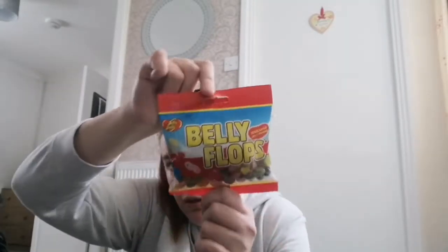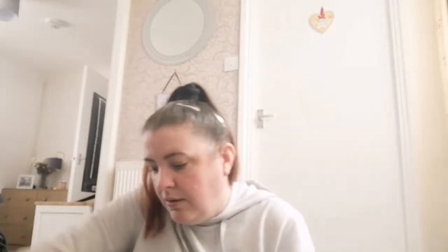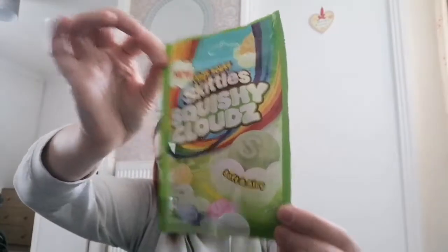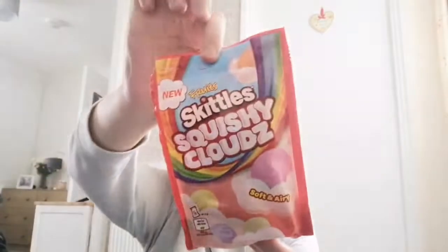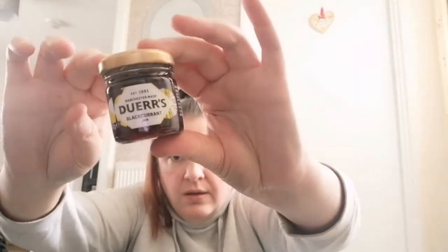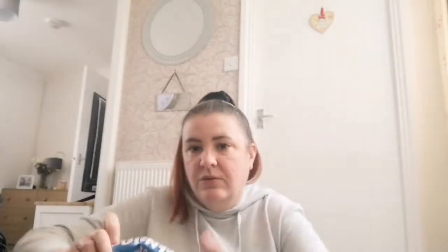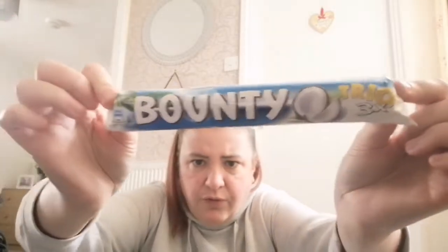I don't know if they're the reject ones. I've got the new Skittles squashes — I'll give them a try. Got some little pots of jam, blackcurrant, 25 pence — handy for sales. A Yorkie bar, orange flavour, and a Bounty — I think they're 49 pence.